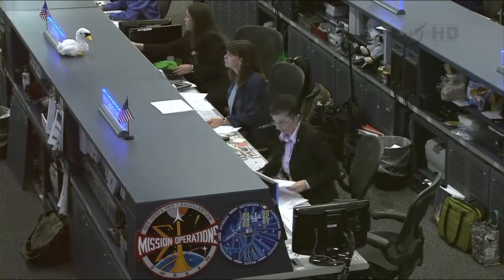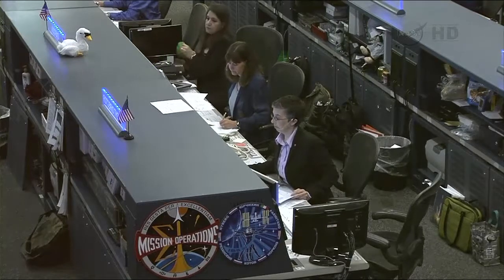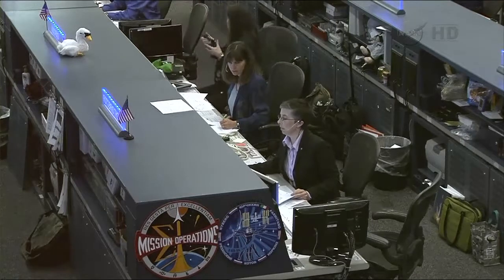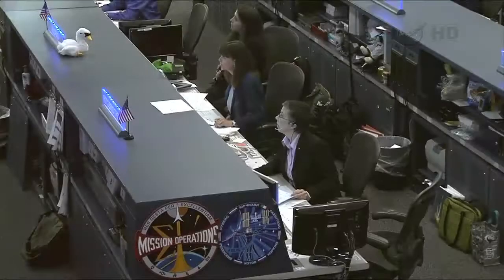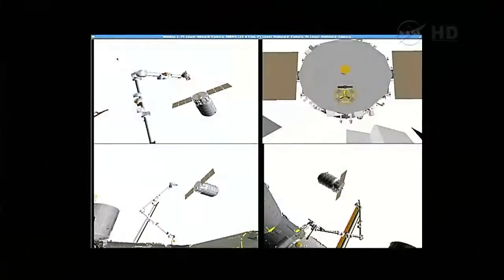Copy that. As you were talking, we did get an exceeding limits ATT message appear on monitors 1 and 3. Copy. Karen, we're expecting if we wait just a little, we'll see those come back within limits — we're about three minutes from a handover. Okay, the limit check went away. Violation went away. So we're continuing in Step 4. Copy, Step 4.